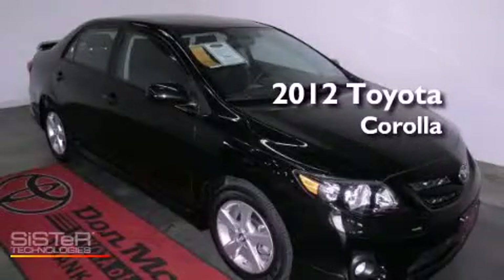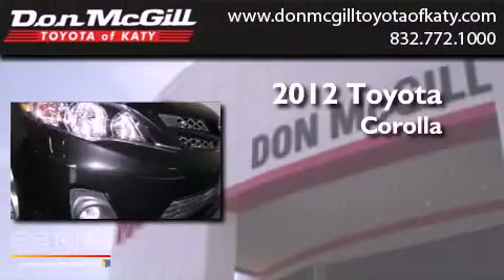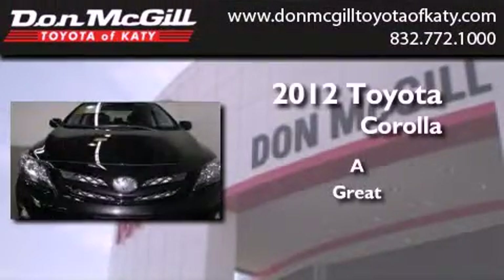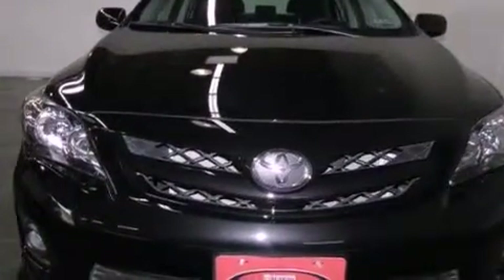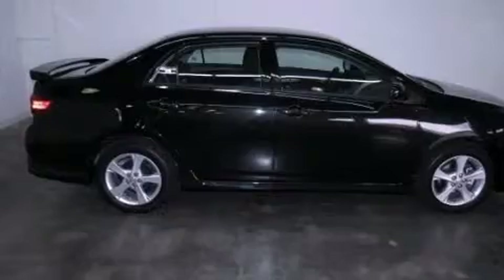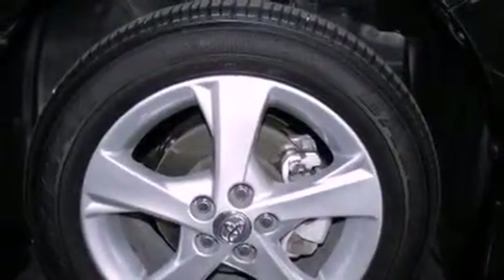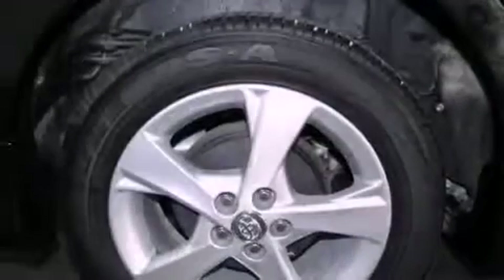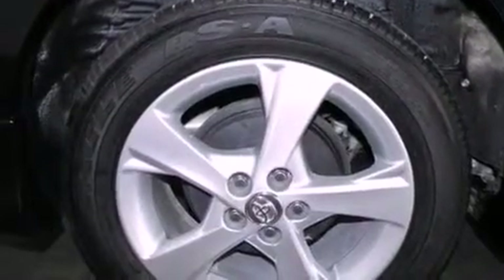This is a certified pre-owned 2012 Toyota Corolla. All of the following features are included: air conditioning, full power accessories, a keyless entry system, a CD player, an engine immobilizer theft deterrent system, traction control, side curtain airbags, and rear seat child-proof door locks.